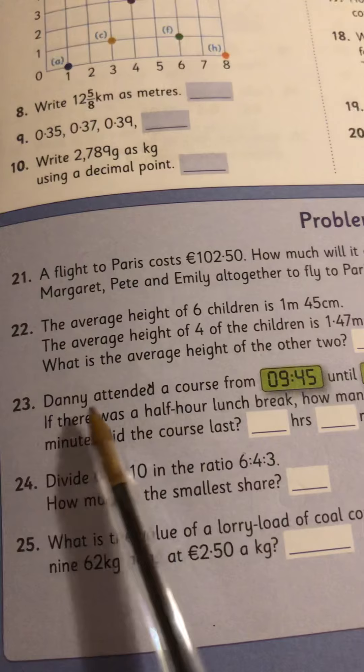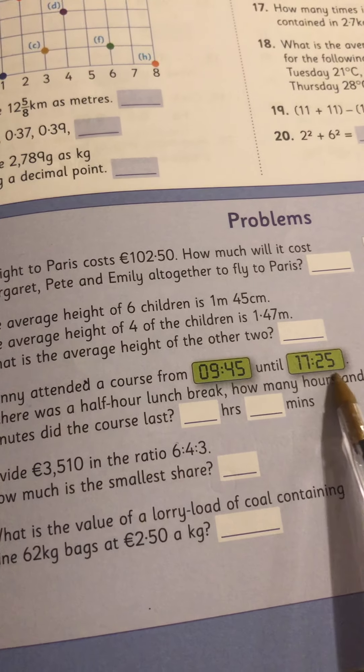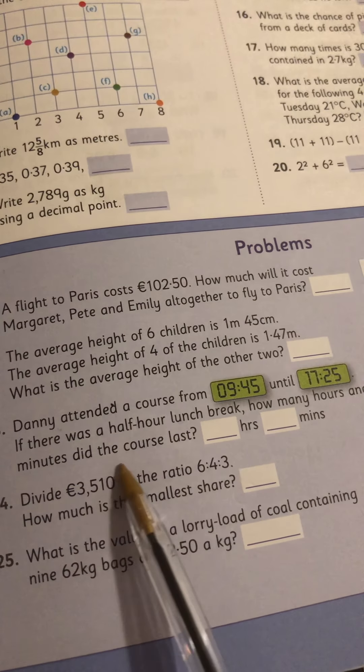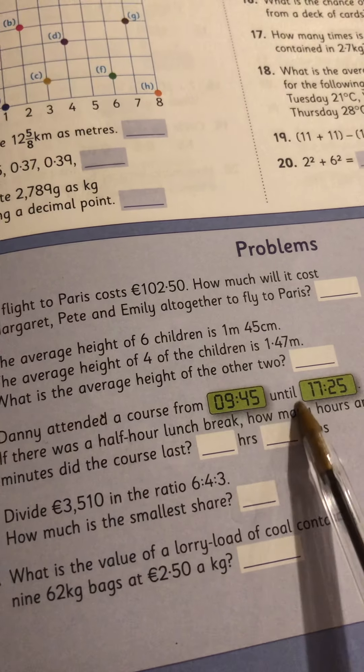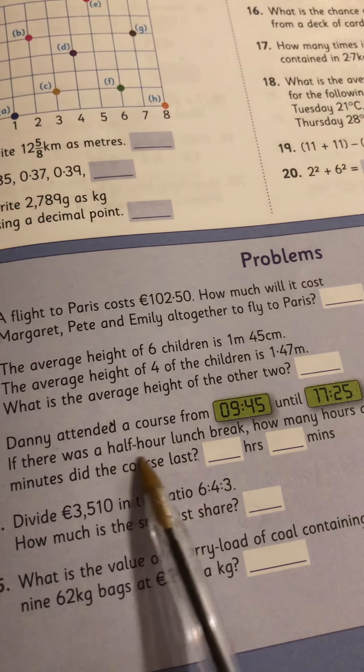Problem 23: Danny attended a course from 9:45 until 17:25. If there was a half-hour lunch break, how many hours and minutes did the course last? So count up from 9:45 to 10, to 11, to 12 — keep going. Count how many whole hours and then how many minutes, and you have to take off your half hour for lunch.